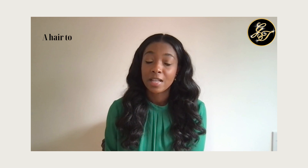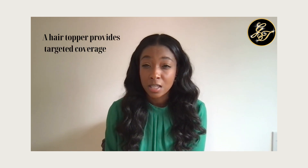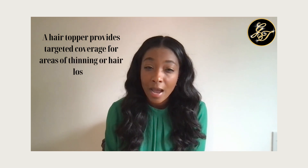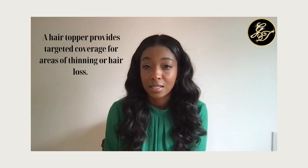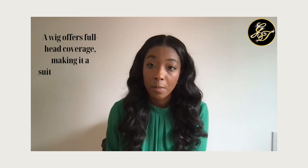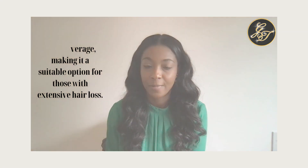Something to consider is the amount of coverage you need when deciding whether to buy a hair topper or a wig. A hair topper provides very targeted coverage — it can cover specific areas of thinning or hair loss, such as the crown, the sides, or the back of your head. A wig, on the other hand, provides full coverage, which may be more suitable if you have extensive hair loss or want to completely change your hairstyle.